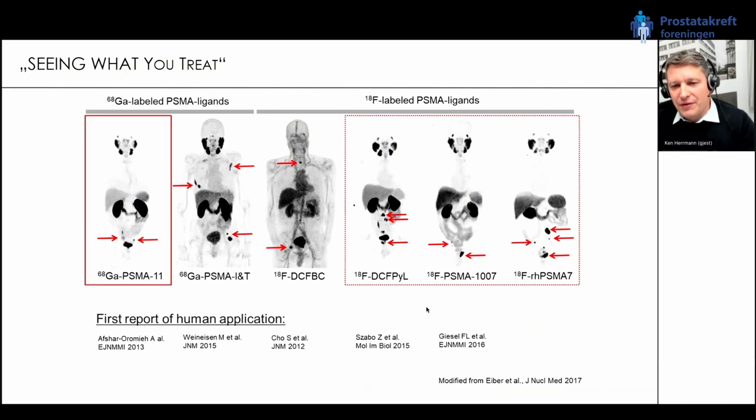Here is an example of a number of different PSMA PET ligands, some labeled with gallium-68, some with fluorine-18. Overall they look very much the same — we really talk about the same class of imaging. On the far left in red, one of the most commonly used PSMA PET tracers: you can see intense focal uptake in the salivary glands — this is physiological — uptake in the kidneys, a little in the liver and spleen, and also in the urinary bladder because this tracer is predominantly excreted via the kidneys.